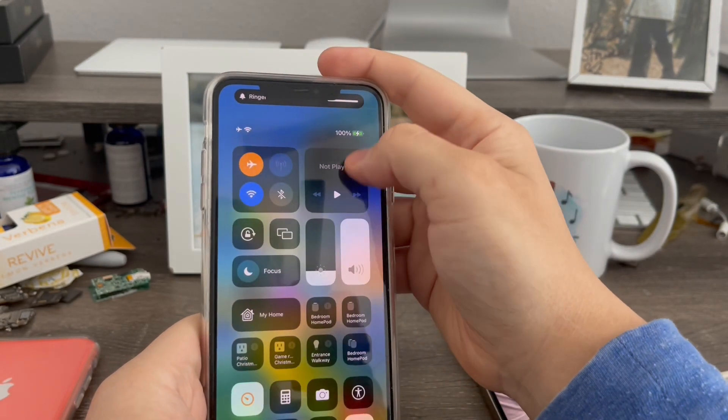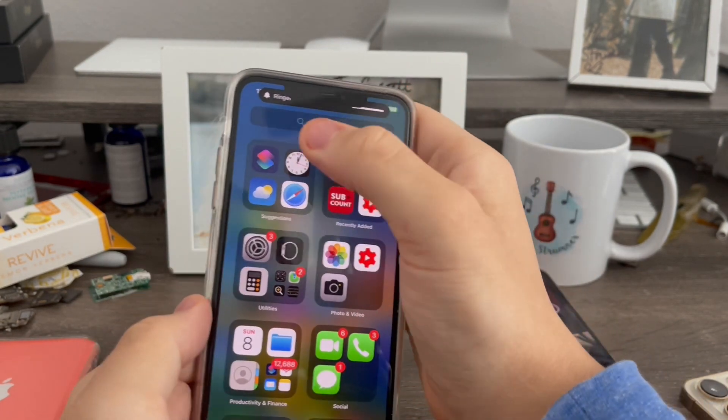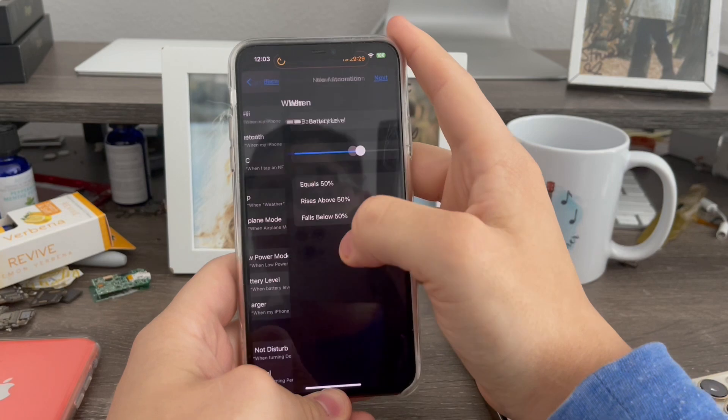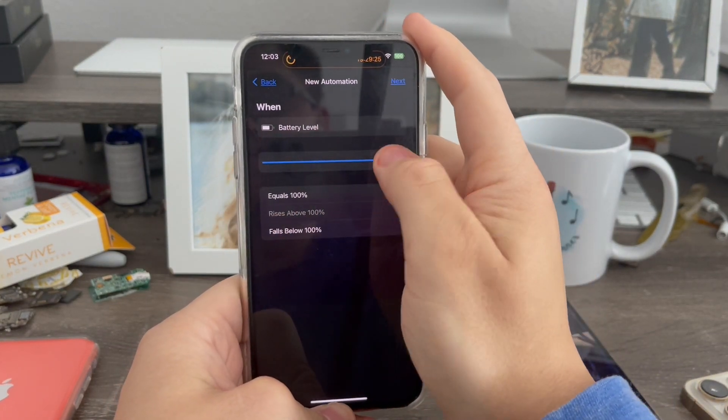I'm going to turn the media volume up too. My volume is now at 100%. So now go to Siri Shortcuts, go to Automation, create personal, then go to Battery Level, and set this so it says equals 100%. I'm moving the scrubber here.